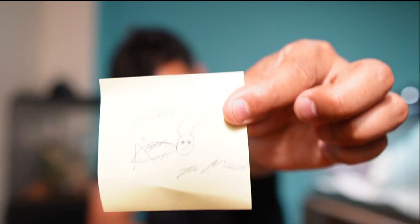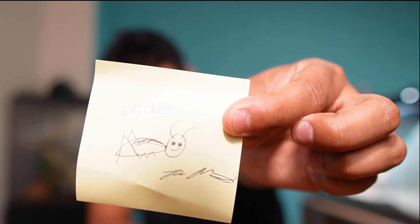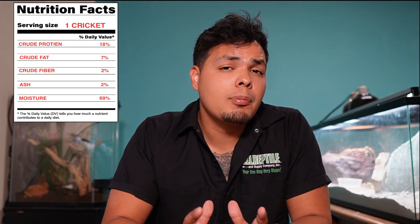Next up we have crickets. Crickets contain 18% protein, 7% fat, 2% fiber, 2% ash, and 69% moisture. Crickets are extremely important, especially for baby reptiles. However, they only come in small, medium, and large, and their larges are only so big. Most reptiles, as they get older, aren't going to want to mess with crickets anymore — they want food that's bigger and moves more. So you can't rely on crickets forever and want to make sure to offer a different variety of insects.